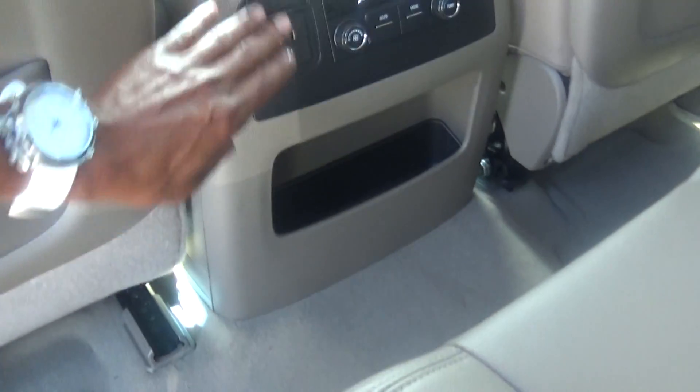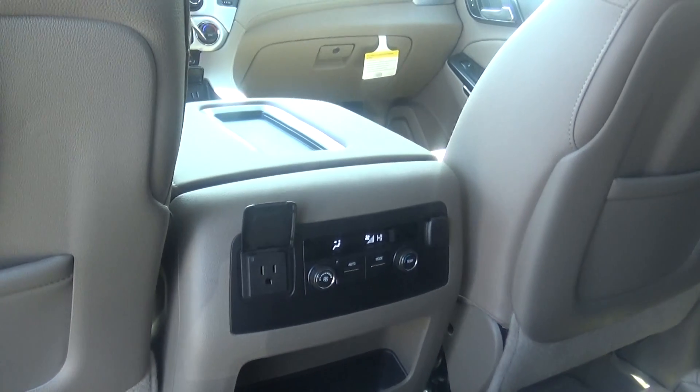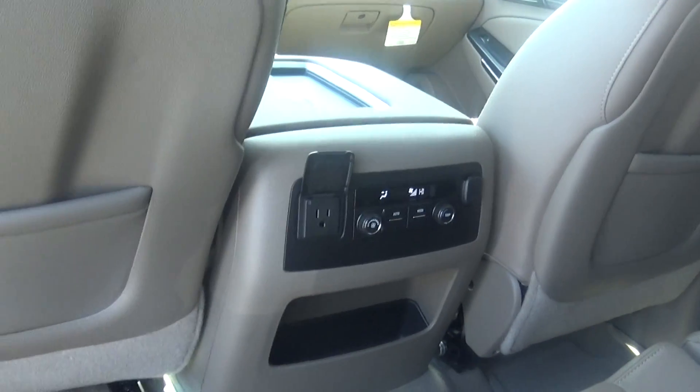You also have a 120-volt plug in the back of this vehicle so you can plug in a miniature refrigerator if you like. You can also control the air from the rear to fit your climate control.